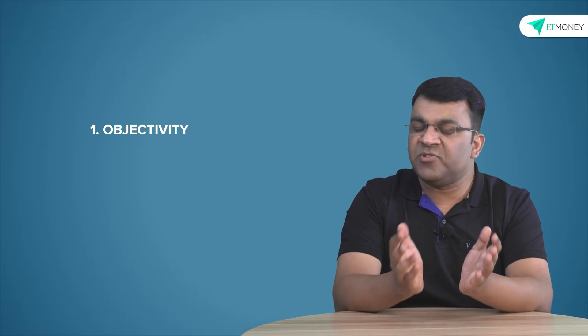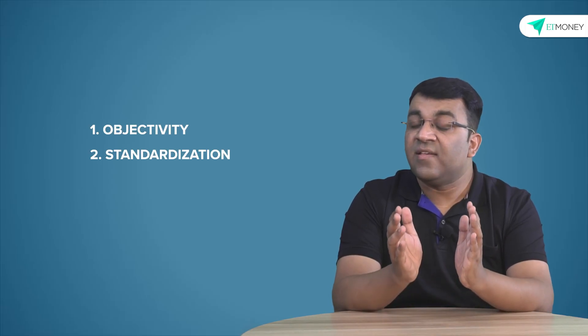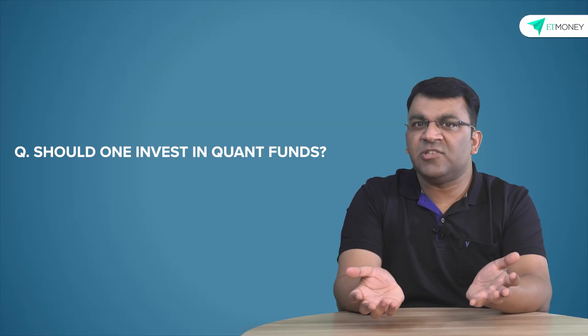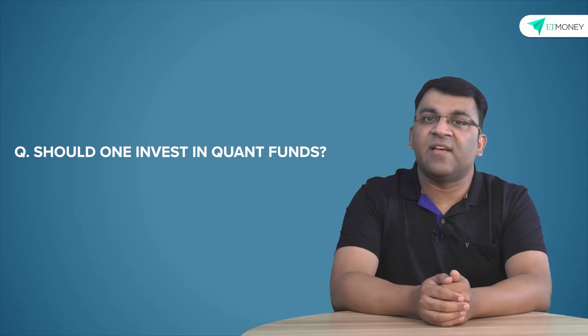The Medallion Fund, one of the world's most successful funds, is a quant fund, and that should tell us something. For all the uncertainty and risk that financial markets go through, quant investing brings objectivity, standardization, scalability, and low cost to the table. So the question is: should one invest in quant funds? Beyond the advantages and concerns already discussed, let's also consider a key insight that keeps coming up in research.